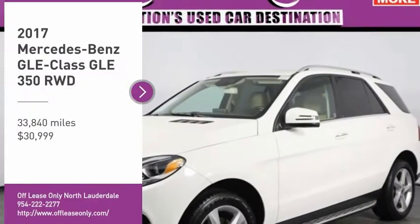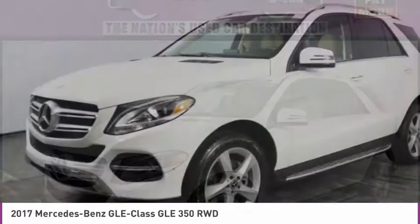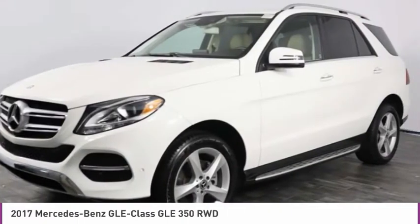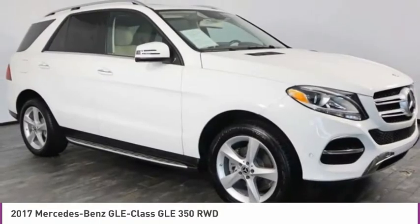Come test drive the 2017 Mercedes-Benz GLE. The GLE comes with a full Mercedes luxury experience. It combines the sports sedan performance with SUV stability.